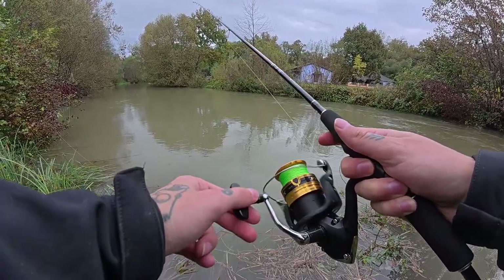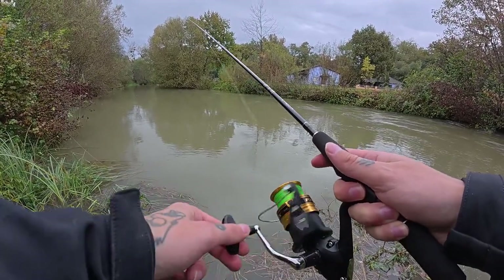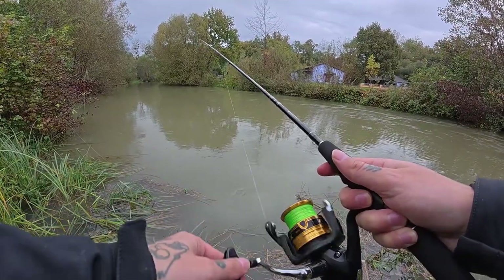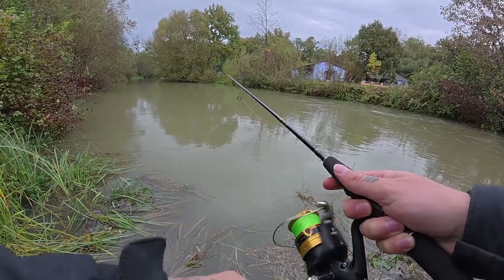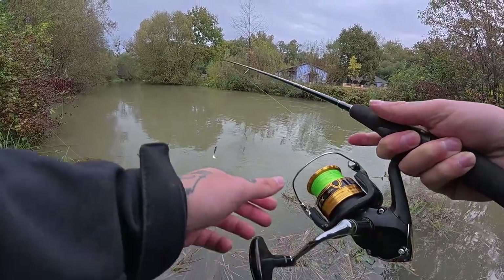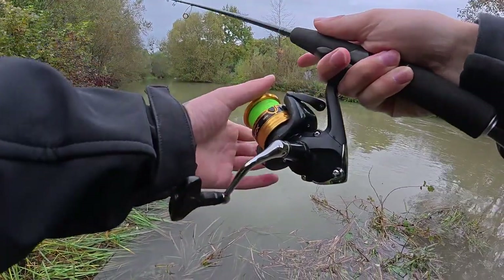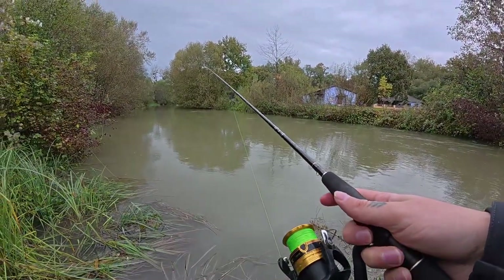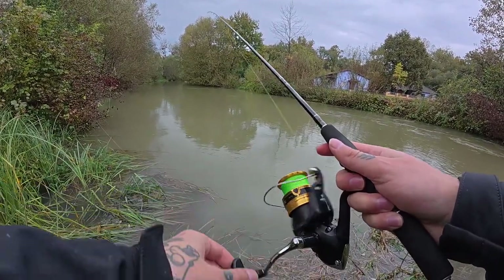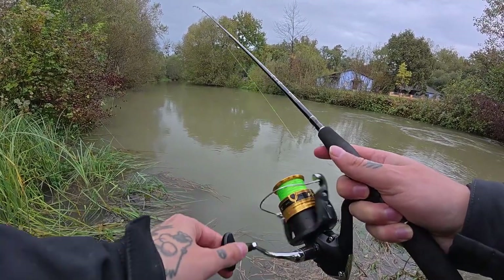I feel like when it's raining it's better to use a topwater, but where I have my license now, they made a rule that you can't fish on these waters with baits that have triple hooks — just a single hook or live bait. So topwater lures, crankbaits, jerkbaits, spinners are out of the game.